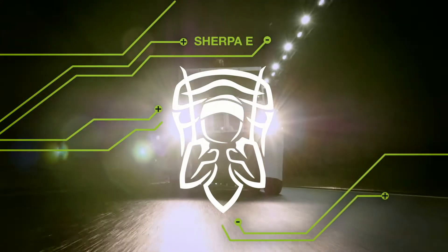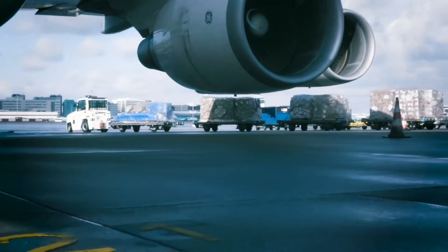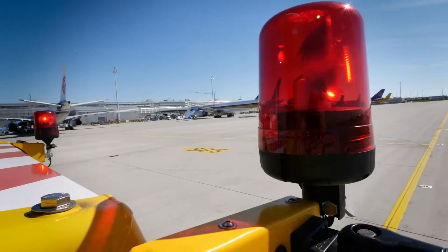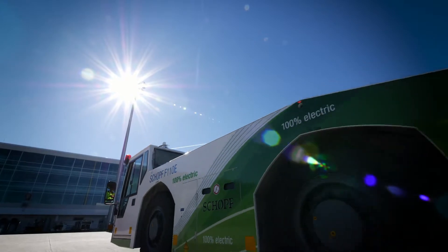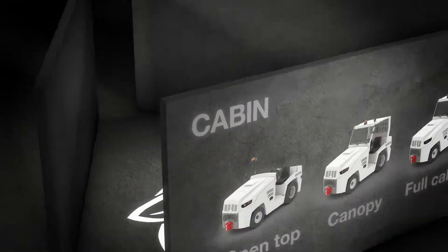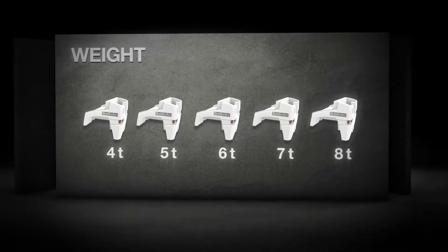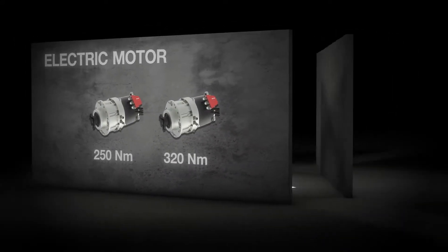E-Mobility. From the vision of emission-free transportation and fitness for everyday use, with powerful series production vehicles to challenging operations with special vehicles, this symbol of ecological and sustainable mobility has found its way into the airport environment. The brand new Sherpa E baggage and cargo tow tractor from the house of Goldhofer is a future-oriented series production vehicle with impressive performance.